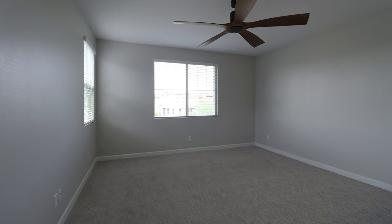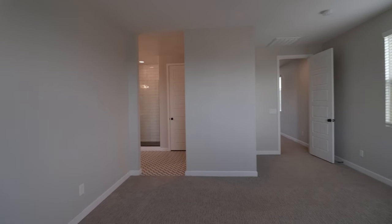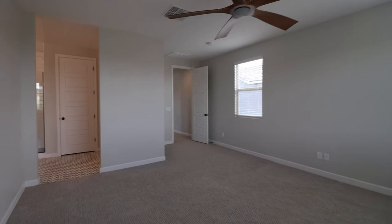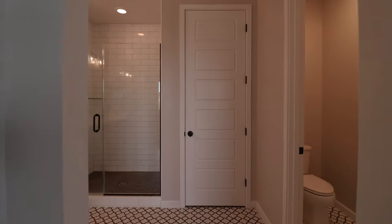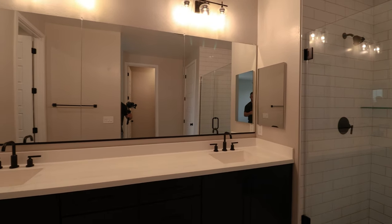And finally, here we have the primary bedroom that boasts a spa-like en-suite bath and a spacious walk-in closet. Schedule your tour today!